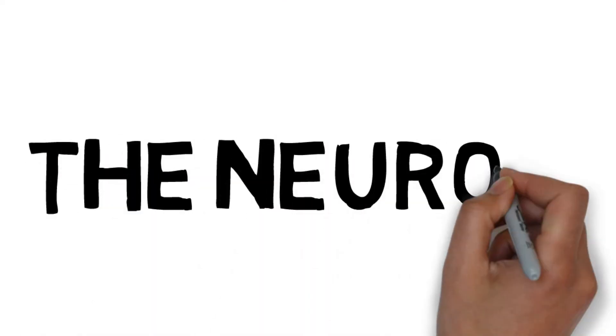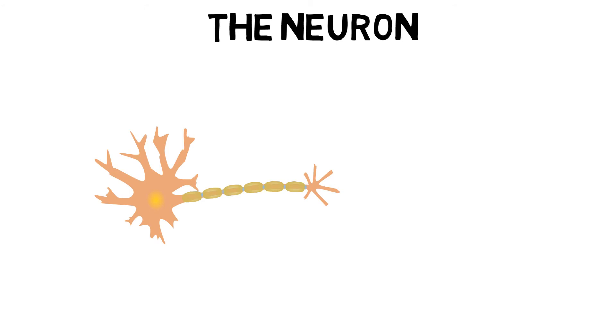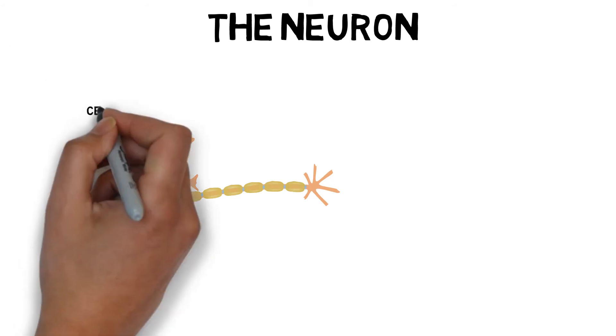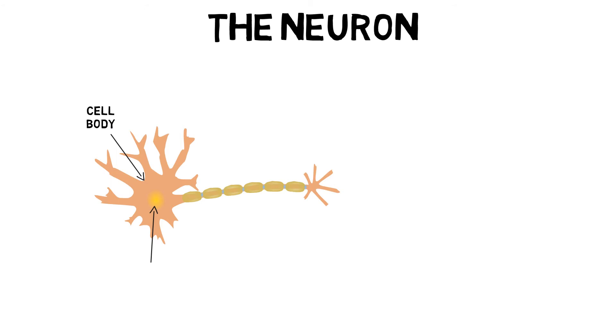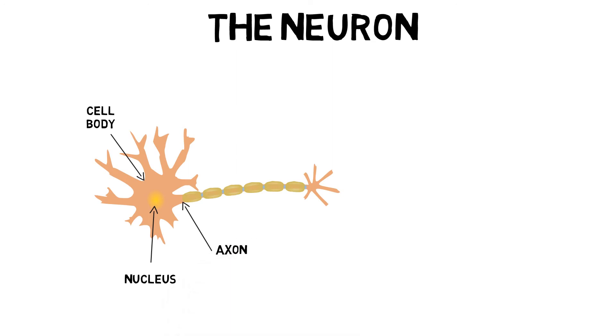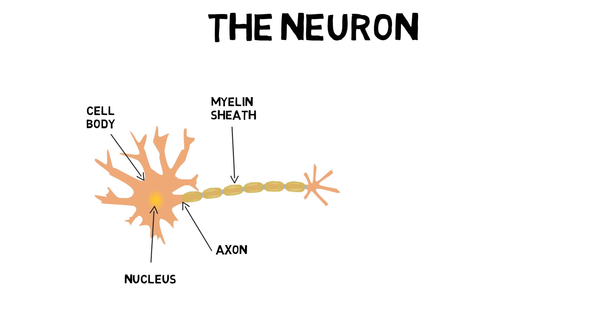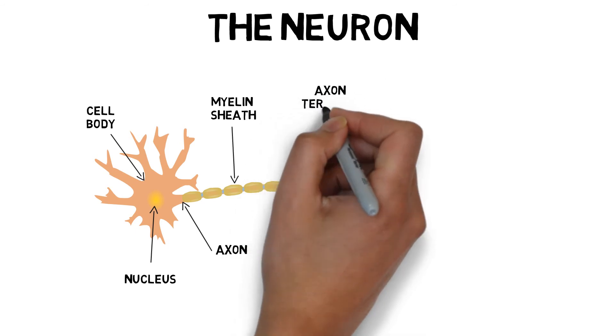The whole nervous system is made up of billions of units called neurons. It is these functional units that allow the body to communicate. A neuron is made up of three main parts: the cell body, which contains the nucleus and other organelles such as mitochondria; the axon, which is a long thread-like projection from the cell body that transmits impulses to other cells; and axons are also surrounded by a myelin sheath, which helps protect and enhance the transmission of electrical pulses.